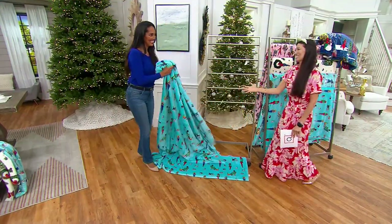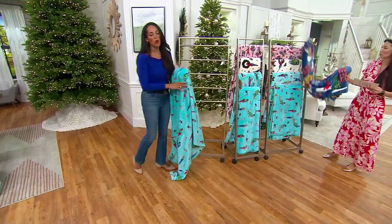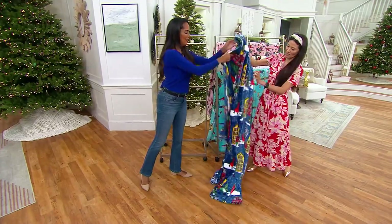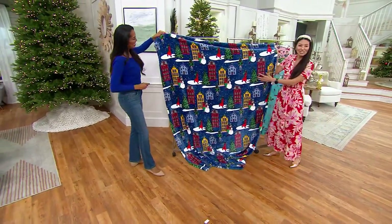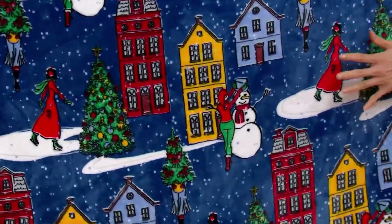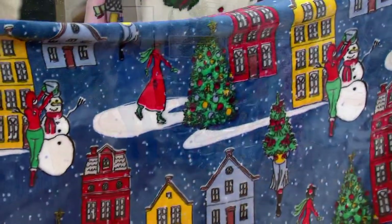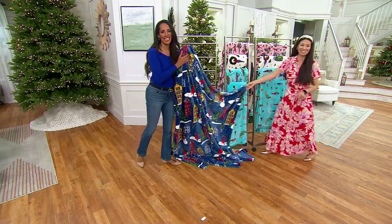Let's talk about how soft this is. We kind of talked about the prints, but we have one more — this one is called Around the Town. Look at how cute this is, all the detail. There are so many brownstones like in the Pennsylvania/Philadelphia area — it's nostalgic. And that velvety soft feel — it feels like a baby's blanket, or somebody said a bunny's ear. Doesn't it feel like a bunny's ear?